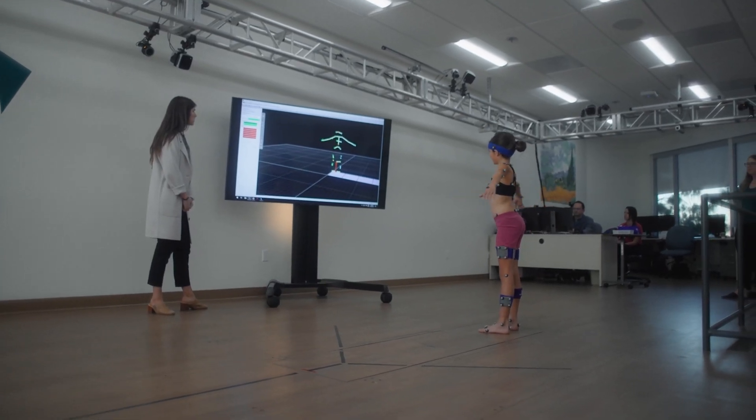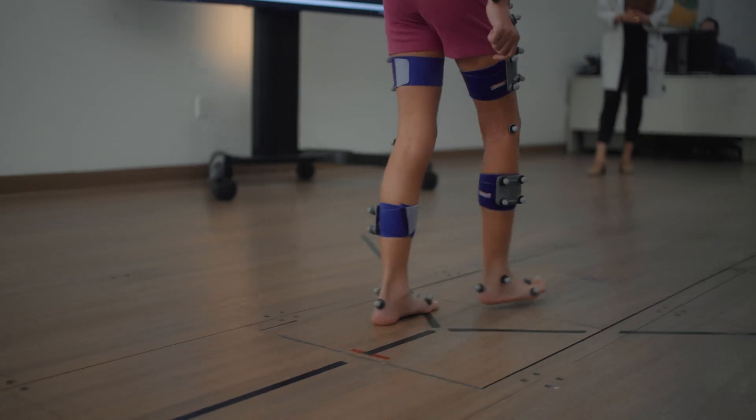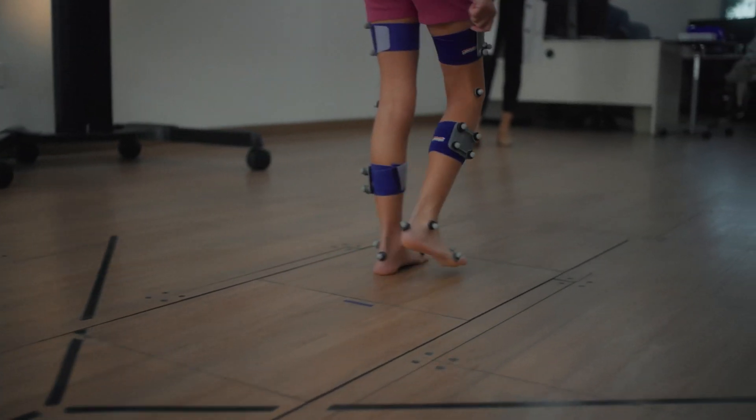Getting kids that maybe walked a little bit able to walk a lot more, keep up with their peers, and improve their quality of life — it's been really exciting and encouraging to see.